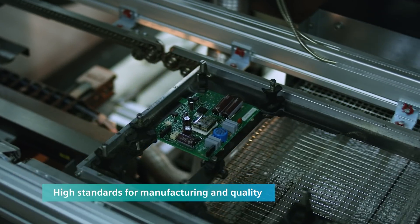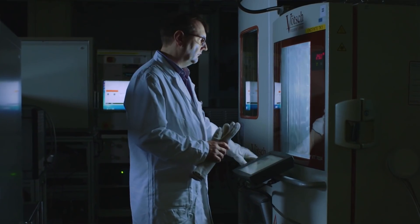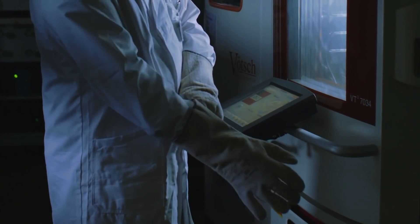From calibration equipment to high-temperature ovens and precise configuration routines, our instrumentation is measured against the strictest specifications to perform even in harsh environments.